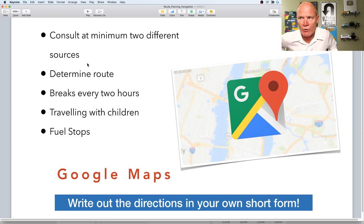Consult Google Maps, your phone, and the GPS unit in your vehicle to determine the best route. If traveling with children, plan meal stops and rest areas with play areas so the kids can get out and run around. Also plan fuel stops. Write out the directions in your own short form — don't just send the Google directions to your phone. If you actually sit down and write out the directions in your own handwriting, it's going to put it into your brain, especially if you've never been there before.